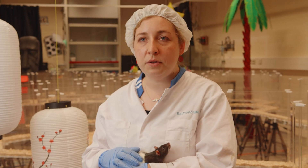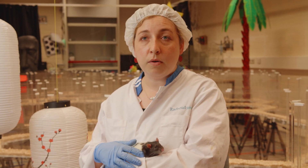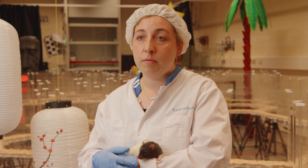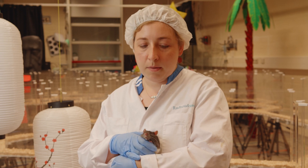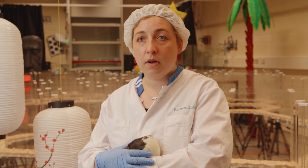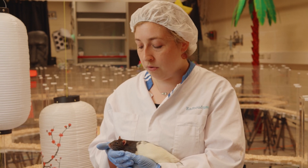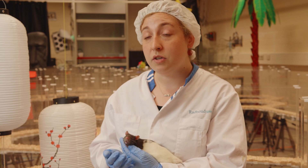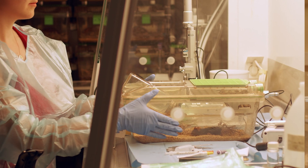Even though we work with animals, the ultimate goal is to translate our results towards humans. We use animal models for certain human diseases like Alzheimer's, as well as for basic research into how the brain functions in certain tasks and how that translates to humans.